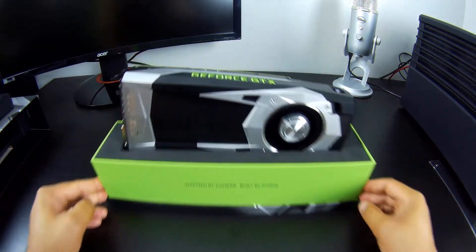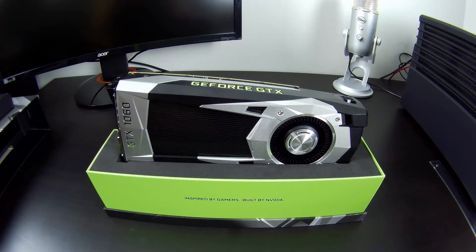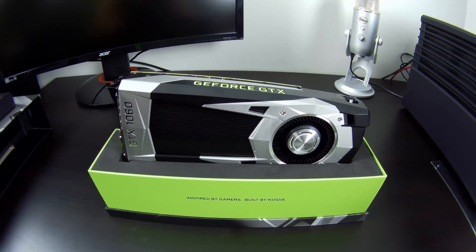GTX 1060 specifications: I don't have the full specs, but what I know is it uses the same 16nm FinFET manufacturing process used for the GTX 1080 and 1070. However, while those used the GP104 chip, the GTX 1060 is built around the new GP106 chip. This allowed Nvidia to target that sweet spot of the market at the $250 level. It has 1,280 CUDA cores, 6GB of GDDR5 memory running at 8 gigabits per second — so GDDR5, not 5X — and a boost clock of 1.7GHz. Nvidia claims it can be easily overclocked to 2GHz.